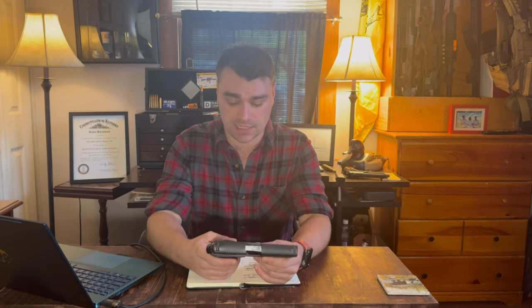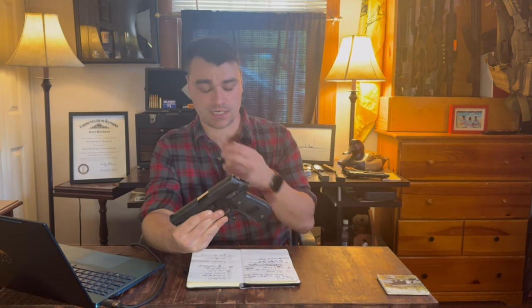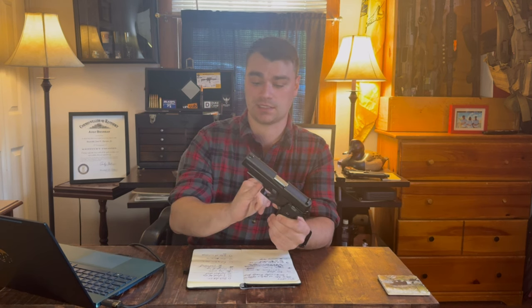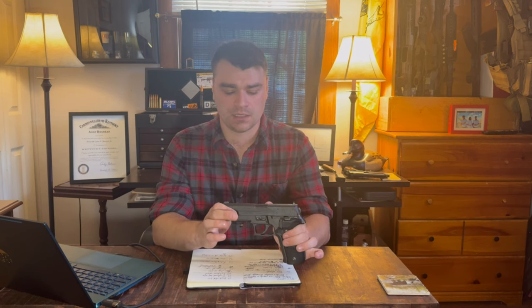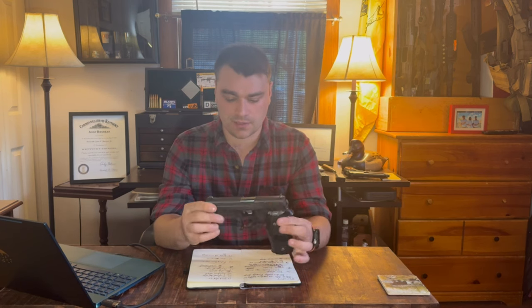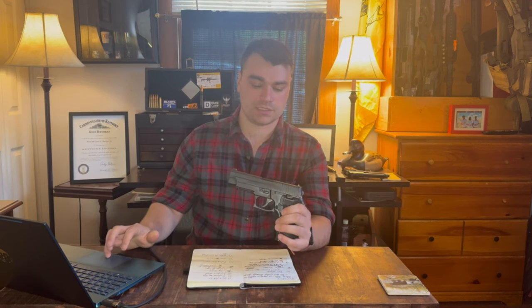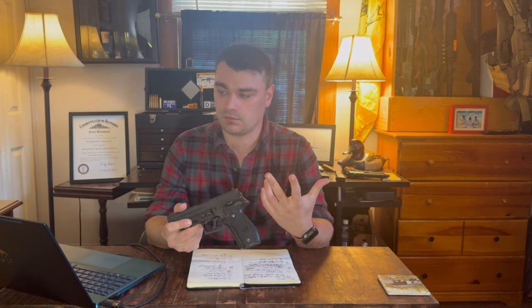The one we have today is the P226R DAK variant. As you notice, it does not have access to the hammer, which is a purposeful design we'll get into later. It also features a rail — that's what the P226R stands for. From what I can figure out, this was manufactured in 2004. It does not have a decocker, which goes back to the double action only system.